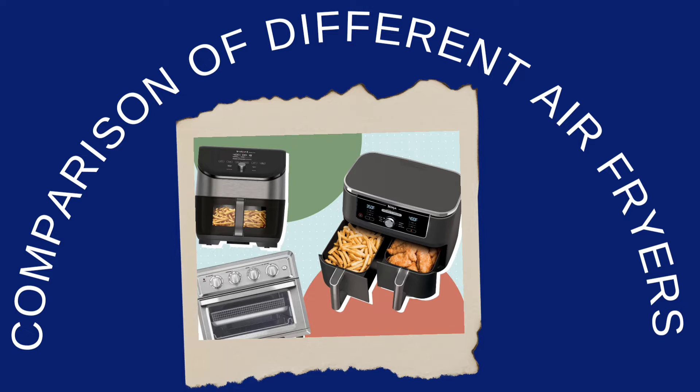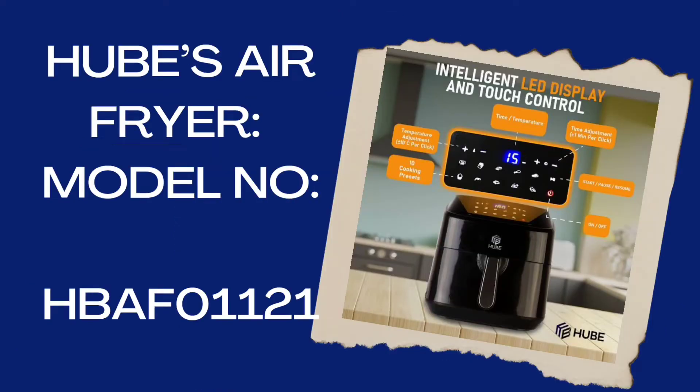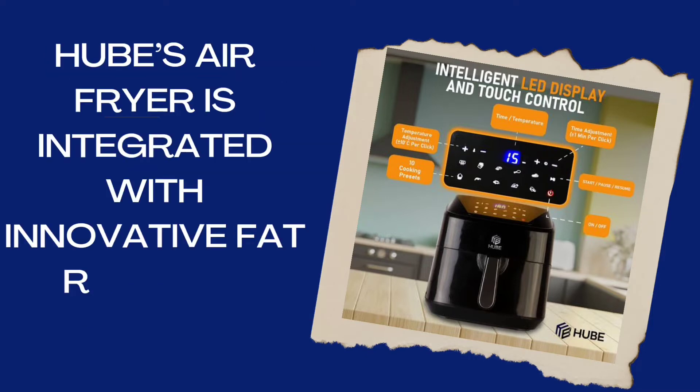Comparison of different air fryers. Hubes Air Fryer, Model No. HBF-01-121. The Hubes Air Fryer is integrated with innovative fat removal technology.